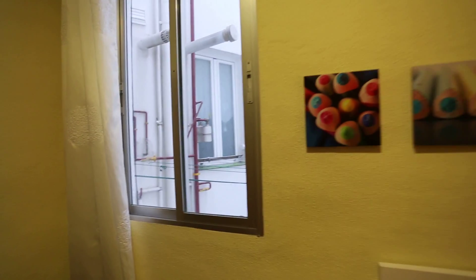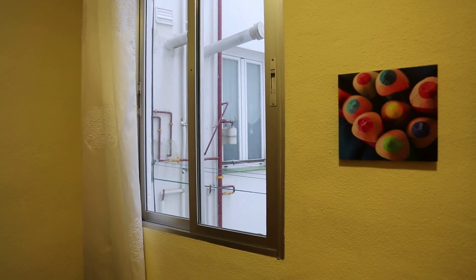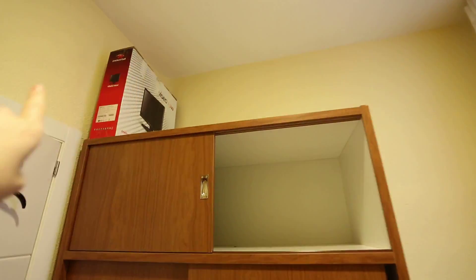This window looks out onto that same interior patio as the kitchen, the heating unit, and then here's the wardrobe. You can see up at the top there's space to put stuff in here, and here are places to hang things.